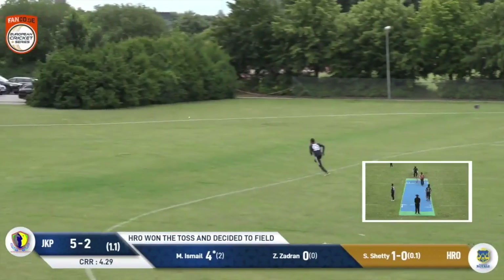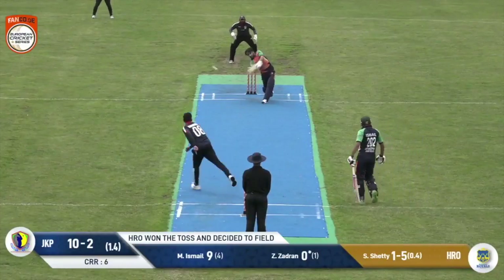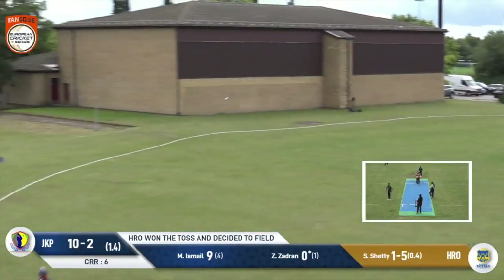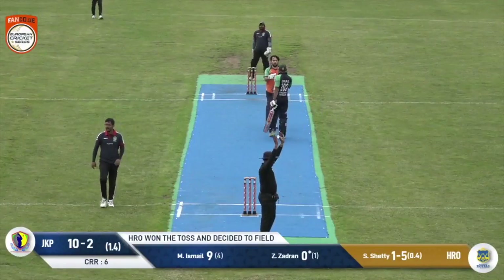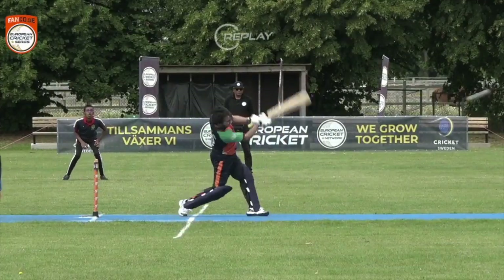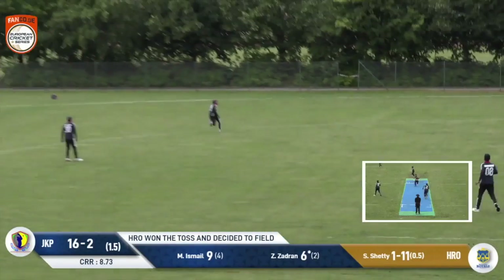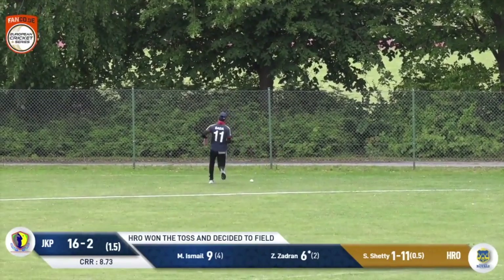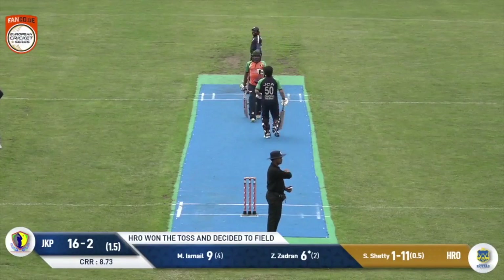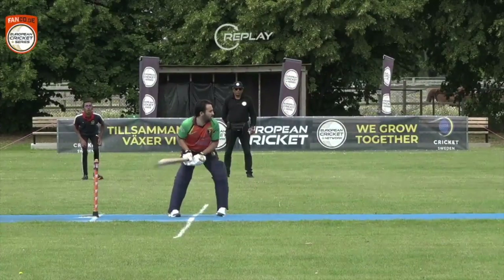That's swatted away, proving to be a profitable area. Shetty bowls full, he swings and swings very sweetly, and smokes his second ball for a maximum. Great batting from Zidran. That's come off the outside edge — wasn't a bad reply from him, but the ball's gone flying away to the boundary. And that's an excellent finish. Jonkabin showing no hesitation in attacking.